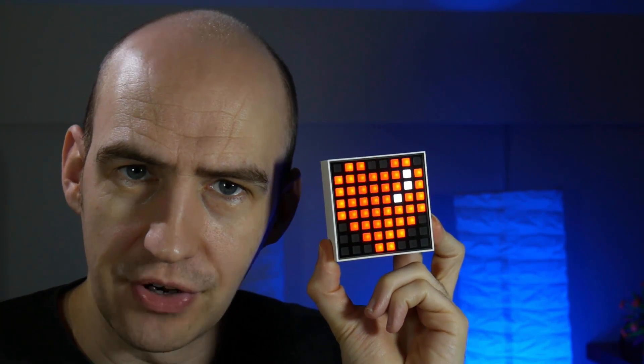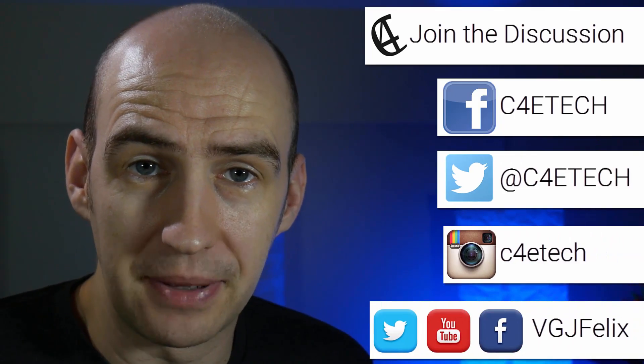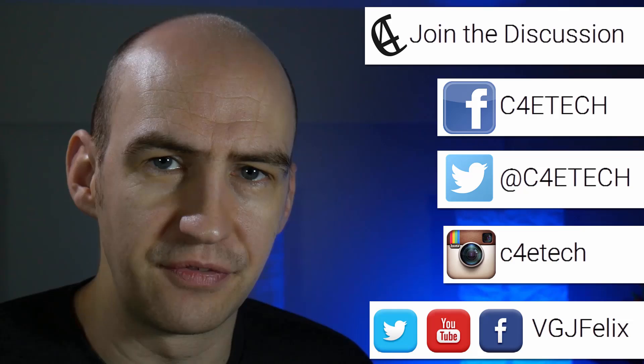Thanks for watching this video. If you enjoyed it don't forget to like it, and if you want more C4ETech content then subscribe right now. Our social media platforms are on screen right now, and it just leaves me to say enjoy the rest of your tech day — after a little bonus.